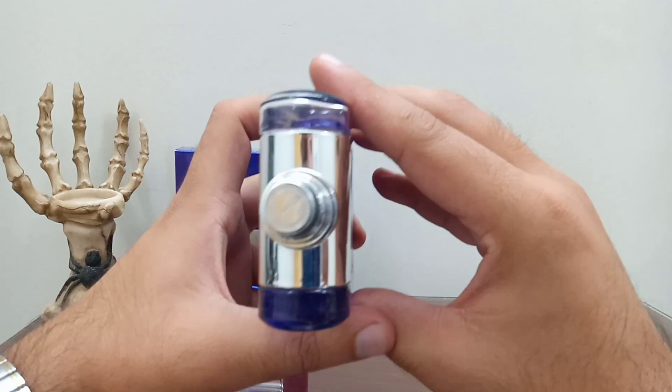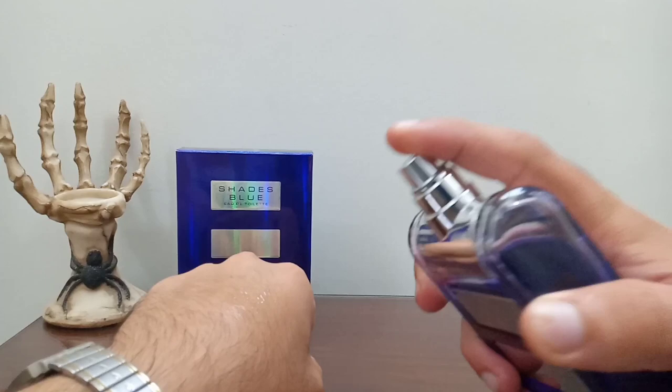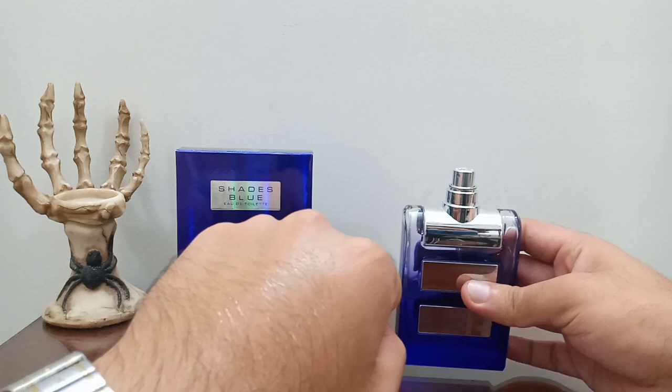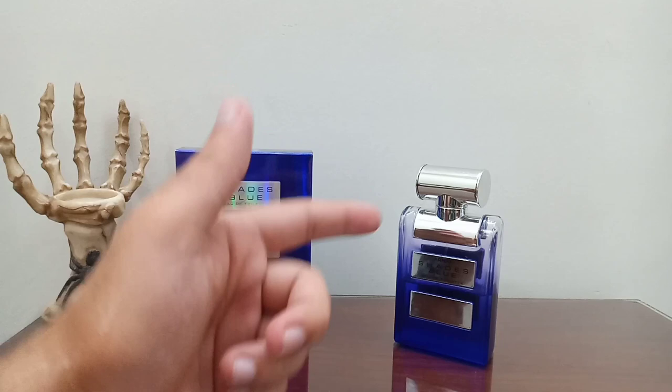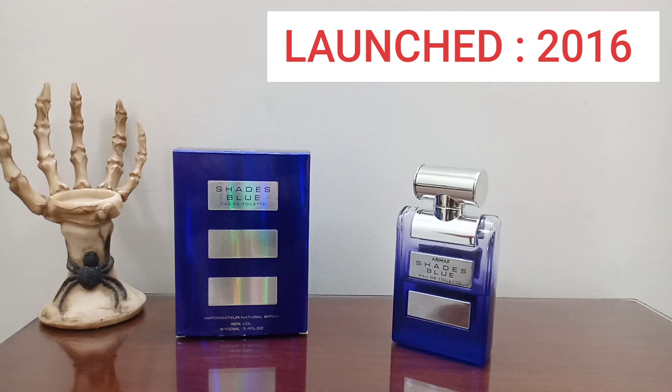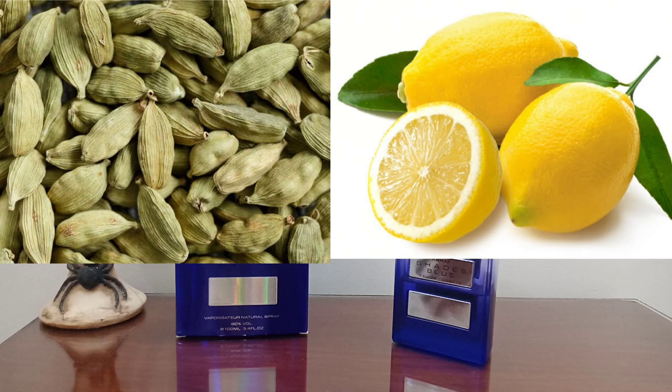The sprayer is not too good, not too bad - it does a decent amount of spray, as you can see. This was launched in 2016. For the notes breakdown: in the top we have grapefruit, bergamot, lemon, and cardamom. In the middle notes we have ginger, rosemary, mint, nutmeg, and some pine. In the base notes we have patchouli, cedar, sandalwood, and some spices.